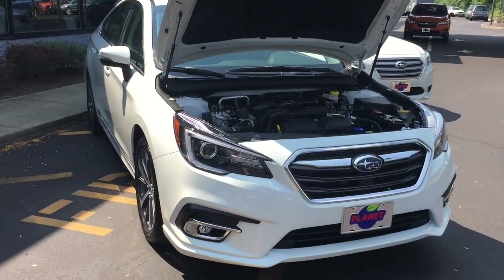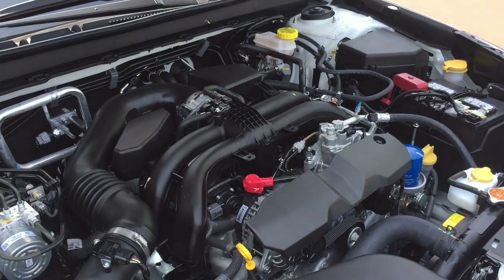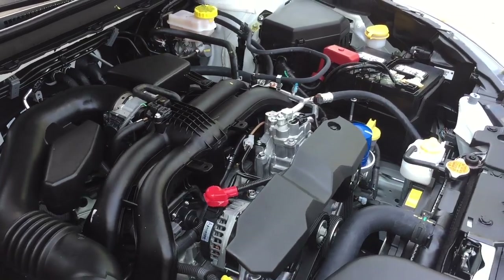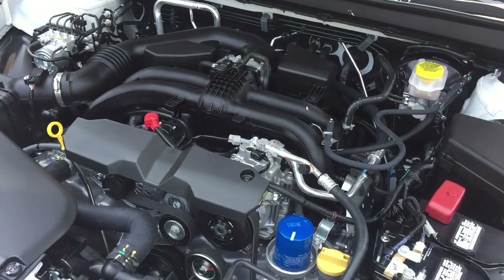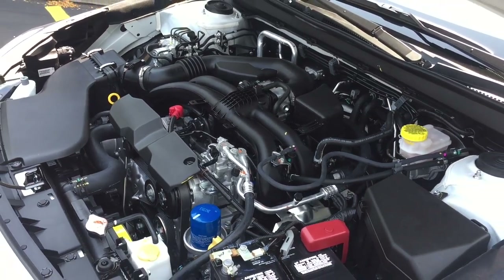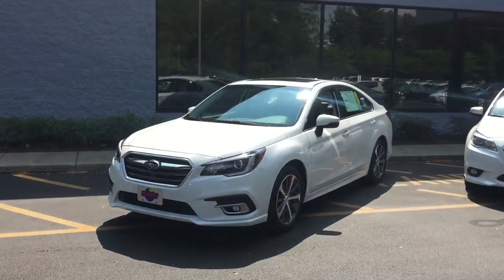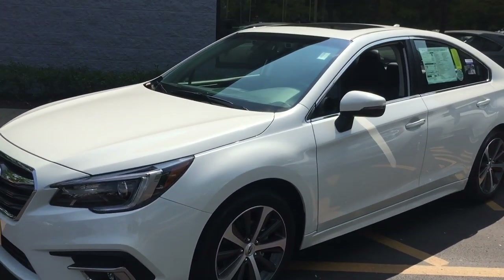The engine remains a 2.5-liter, 4-cylinder, normally aspirated boxer engine generating 175 horsepower, although Subaru retuned the ECU to get smoother performance from the continuously variable automatic transmission. You'll notice smoother shifting on the highway. To reduce noise in the cabin, Subaru introduced an ultra-short pitch chain for the continuously variable transmission.